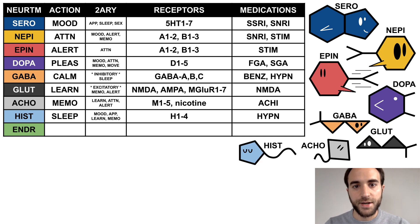Histamine is the sleep neurotransmitter, with secondary effects on mood, appetite, learning, and memory. It binds to the histamine H receptors 1 through 4 and is acted on by many sedative hypnotics. Hist is a sleepy blue tadpole.